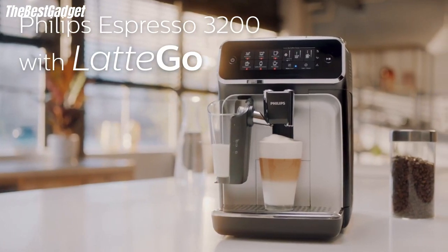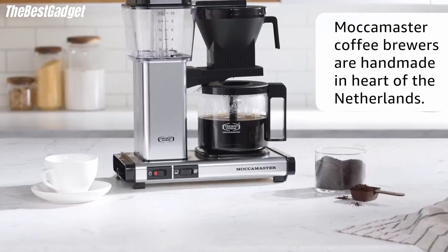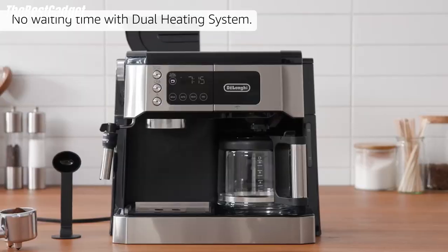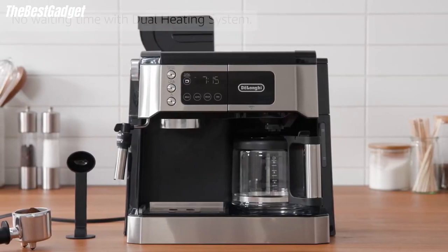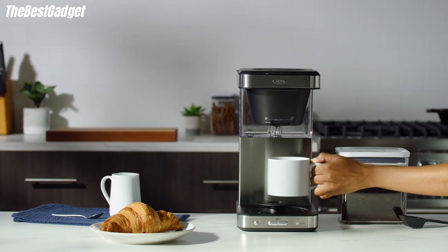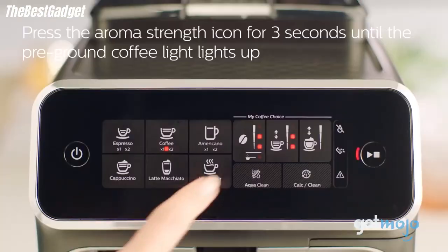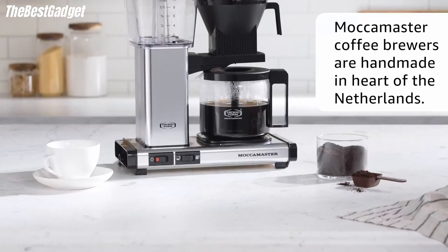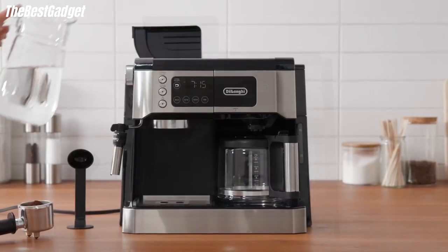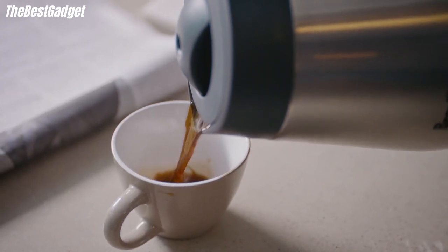Hey guys, in this video we're going to look at the top five best coffee makers available on the market today. We made this list based on our own opinion, research, and customer reviews. We've considered their quality, features, and value when narrowing down the best choices possible. If you want more information and updated pricing on the products mentioned, be sure to check the links in the description box below.